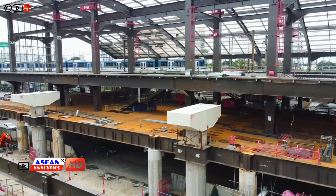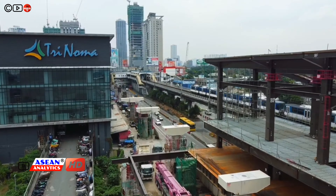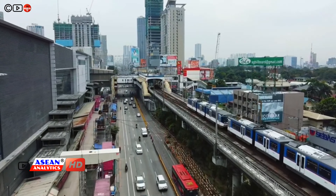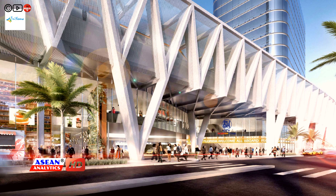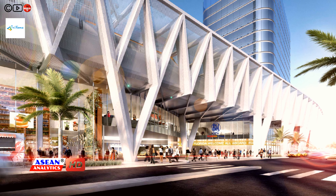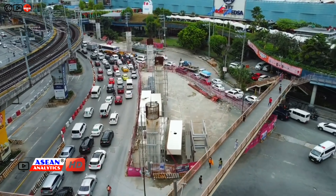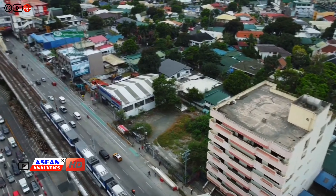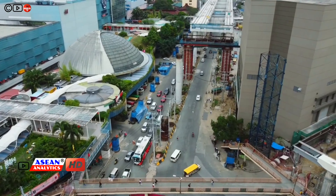The station will have four levels. The ground level connects to the transport terminal in Ayala Mall Trinoma and serves as entrance and exit points along EDSA and North Avenue. The second level serves as the concourse with ticket counters for all lines, with connections to SM City North EDSA, Ayala Mall Trinoma, and the Paramount footbridge going to West Avenue.